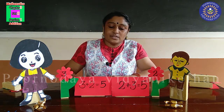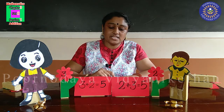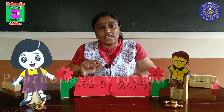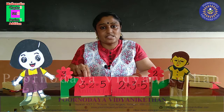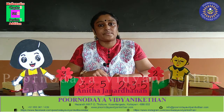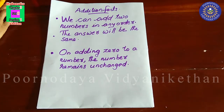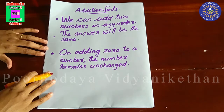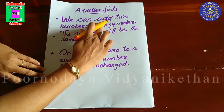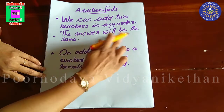Then their uncle told, this is the magic of addition. This is called the addition fact. We can add two numbers in any order, and the answer does not change. So, let us learn more about addition. We learnt the addition facts — we can add two numbers in any order, and the answer will be the same.